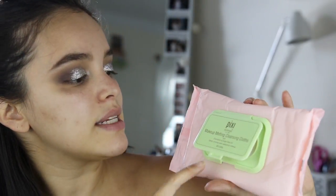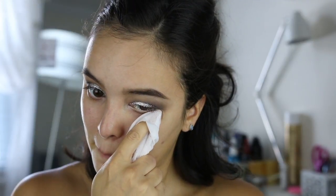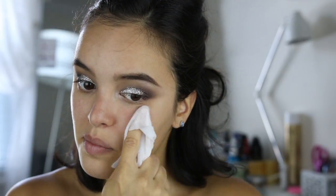My under eye looks crazy right now, so I'm going to go in with some wipes. I'm using my Pixi Makeup Melting Cleansing Cloths and just going to clean up under this eye before I move on to my face makeup. I'm going to put these eyelashes on off camera because you guys know I struggle doing them on camera. I'm going to apply a little bit of mascara — I'm using L'Oreal Voluminous Lash Paradise, it's amazing, you should get it, and it's cheap. These are the Ardell Wispies and I'll be right back.